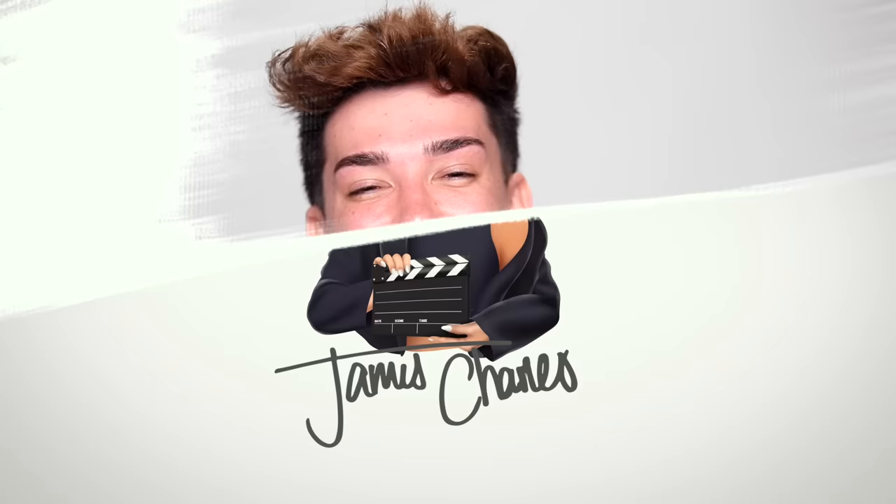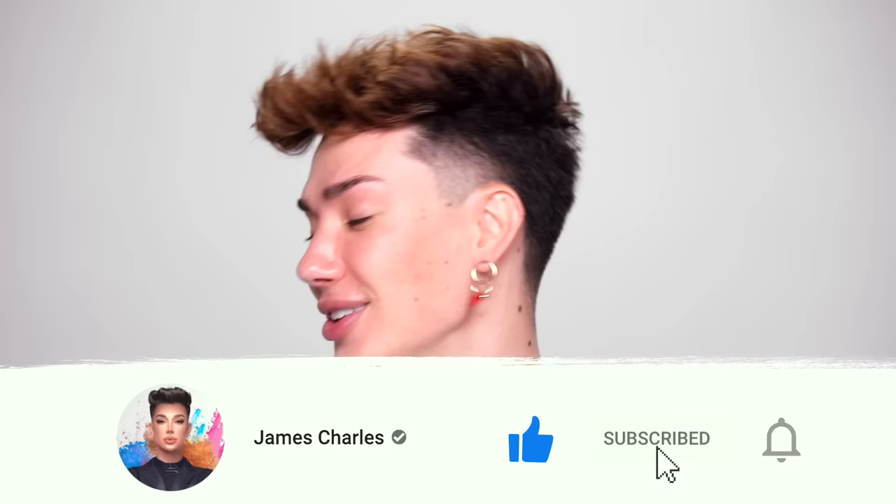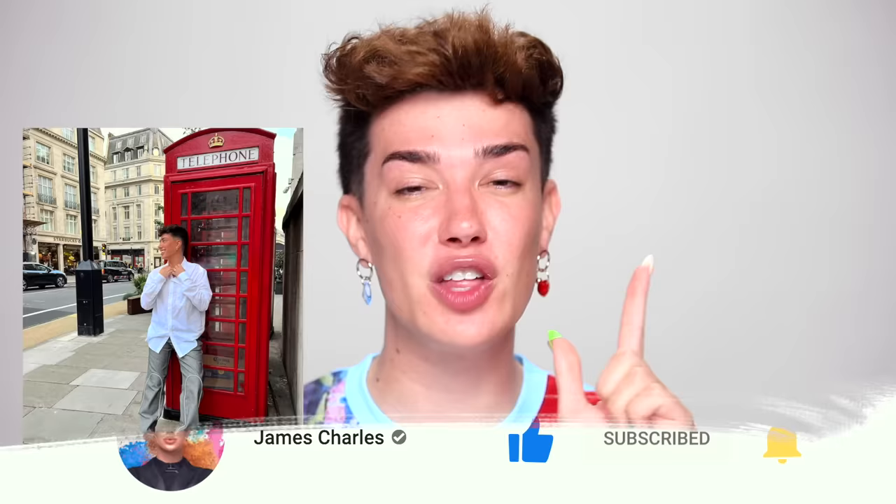I am so excited for today's video. If you are, please give it a big thumbs up down below. And of course, if you have not already, click that subscribe button. I honestly miss being over in the UK so badly. I was in London last summer and I definitely want to go again this summer. So until then, this is my taste of London.